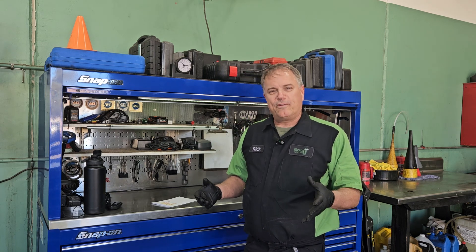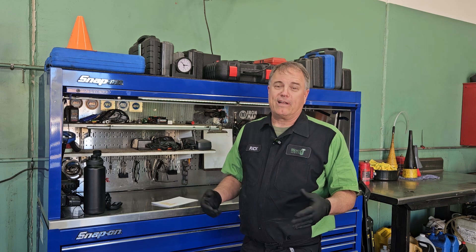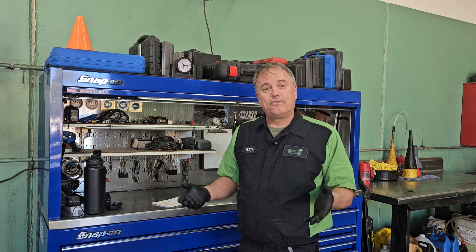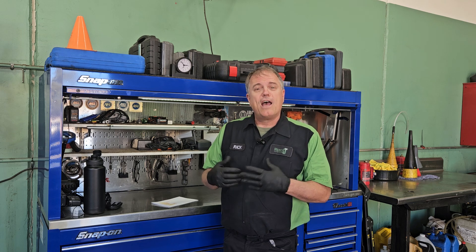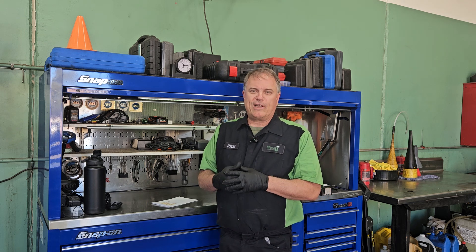What's the difference between a cabin filter and an engine air filter is a question that we were recently asked. Welcome to Mercy J Auto Care, where compassion and craftsmanship come together. I'm Rick Smith, Master Certified Technician.